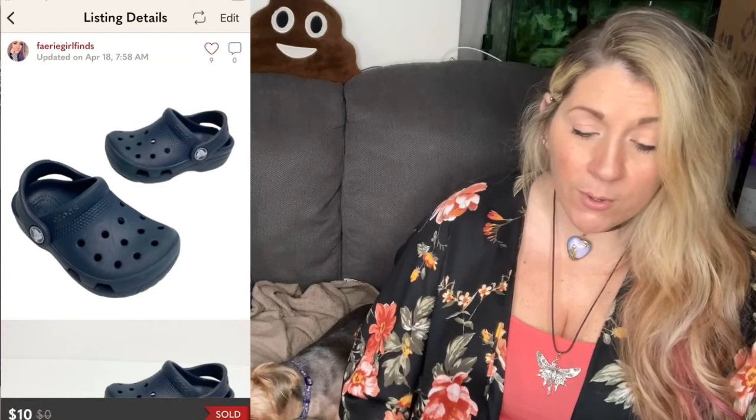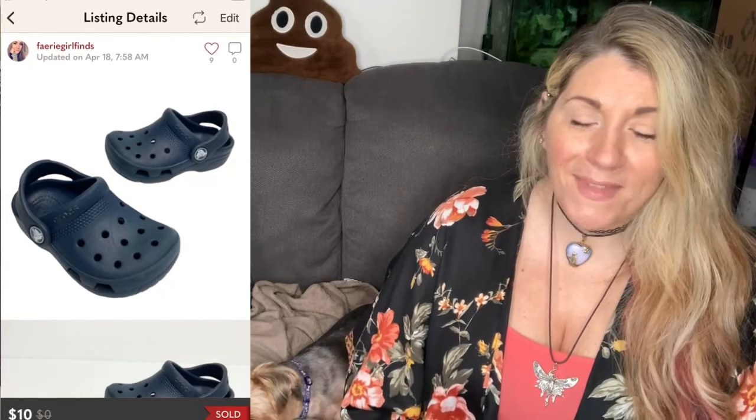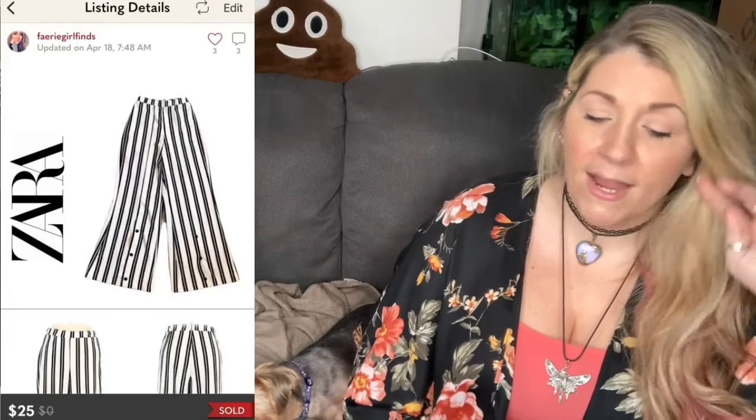The next thing that sold was a brand new in-the-box Christian Dior champagne shimmer evening clutch — one of the perfume line gift items. It sold for $65, and after fees, I got $52. Then I sold a pair of like-new Crocs Navy Blue toddler unisex sliders, slip-on sandals, size 7. They sold for $10, and after fees, I got $7.05. Then I sold a pair of Zara Black and White Vertical Stripe Wide Leg Button Ankle Dress Pant Trousers.